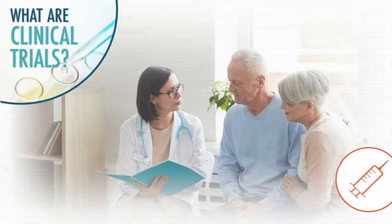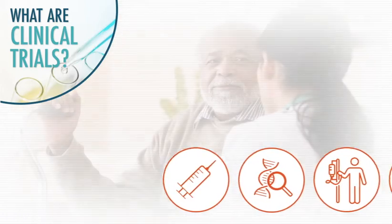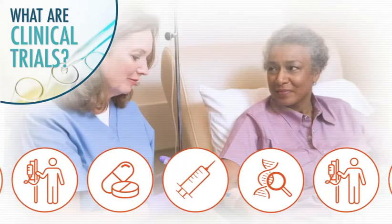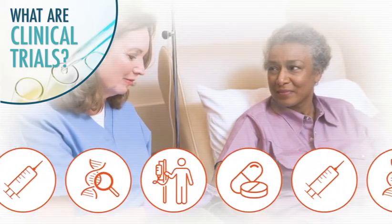Clinical trials are used to investigate treatments for patients at all stages of myeloma, including those who have precursor conditions like smoldering myeloma, those who are newly diagnosed, and those who have received previous treatments and whose myeloma has relapsed.